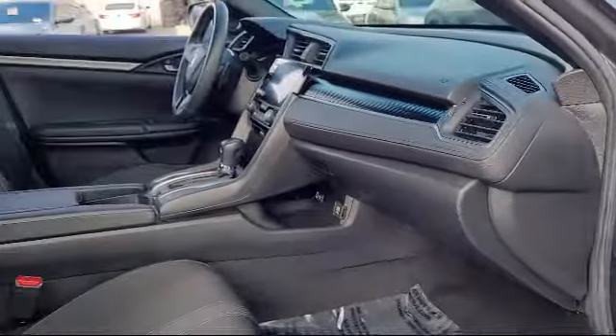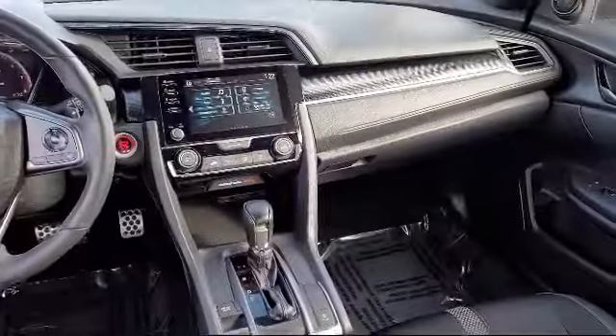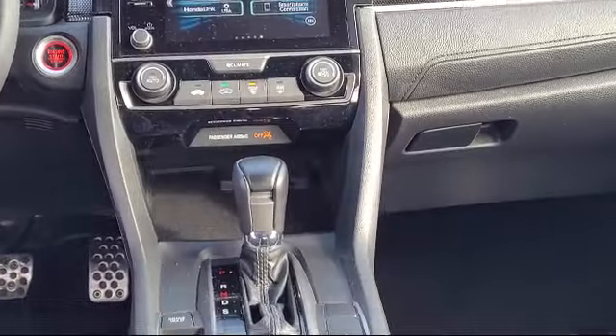Also included is a center front console with armrest and storage, leather trimmed steering wheel, dual front airbags, and much more.